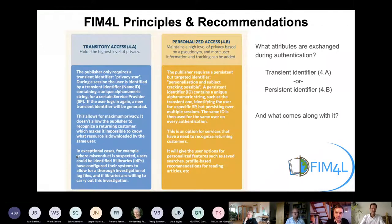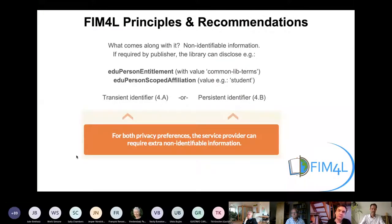One or the other ID are the only attributes the library needs to exchange with a publisher. For both configurations, the service provider can require extra non-identifiable information, such as the added person entitlement and the added person scoped affiliation.